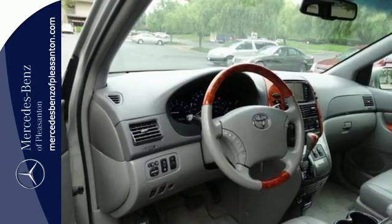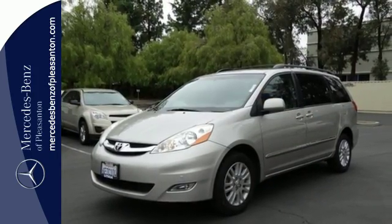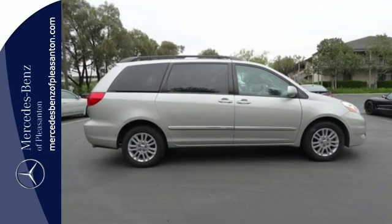From the usefulness and convenience of its spacious interior, to its long list of special features, this Sienna is an outstanding choice. Test drive it today.